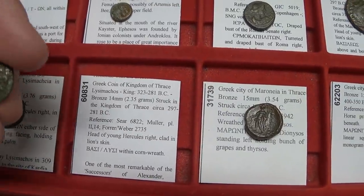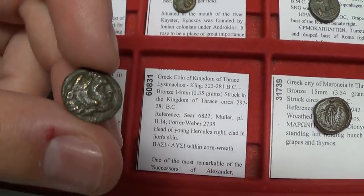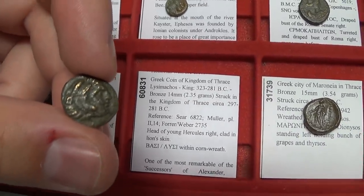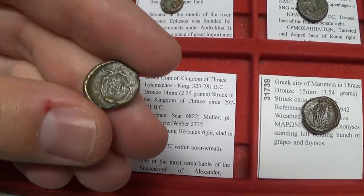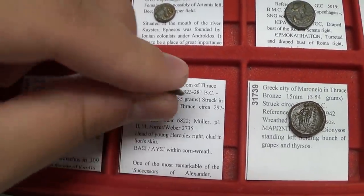This coin of Lysimachus has a wreath and his name inscribed within it.